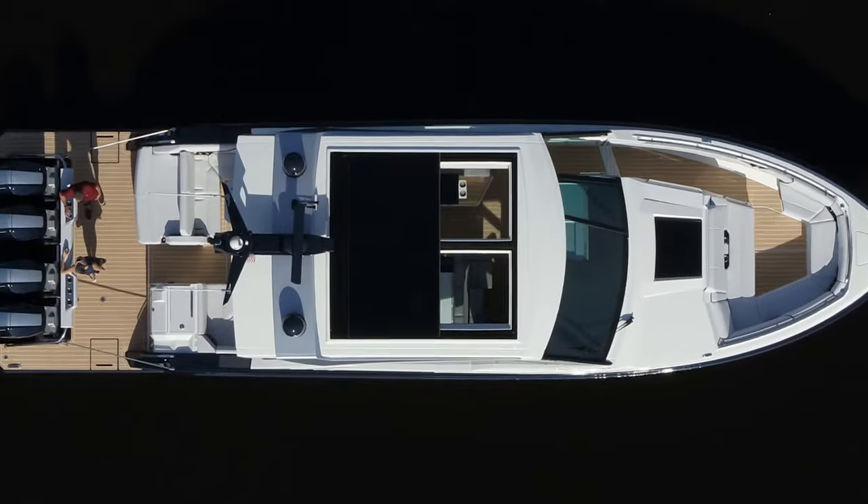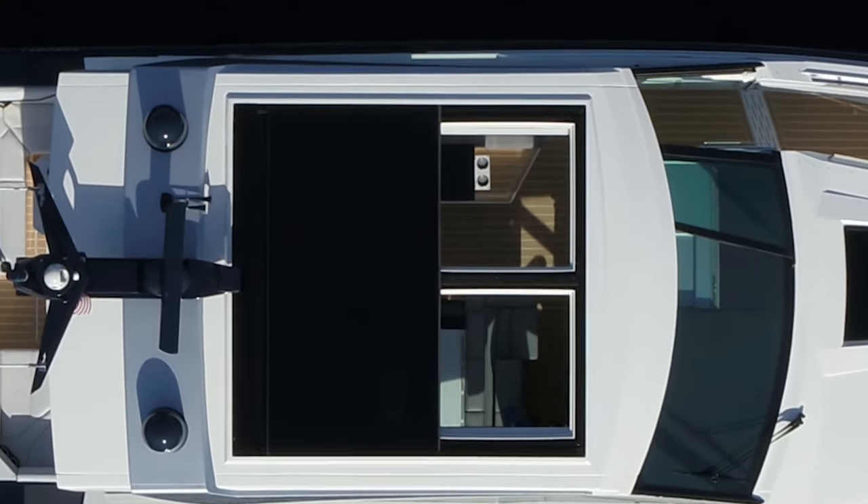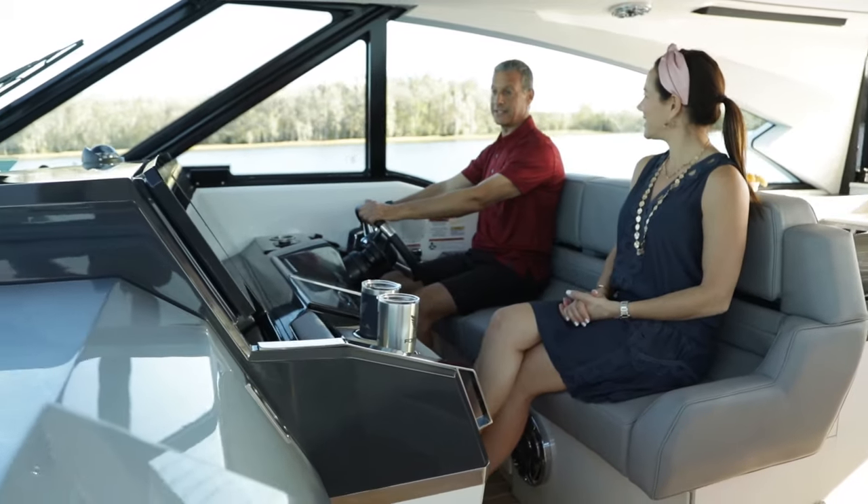Overhead is a tailor-made glass sunroof with Poseidon retractable sun shades, and to the left of the helm is easy access below.